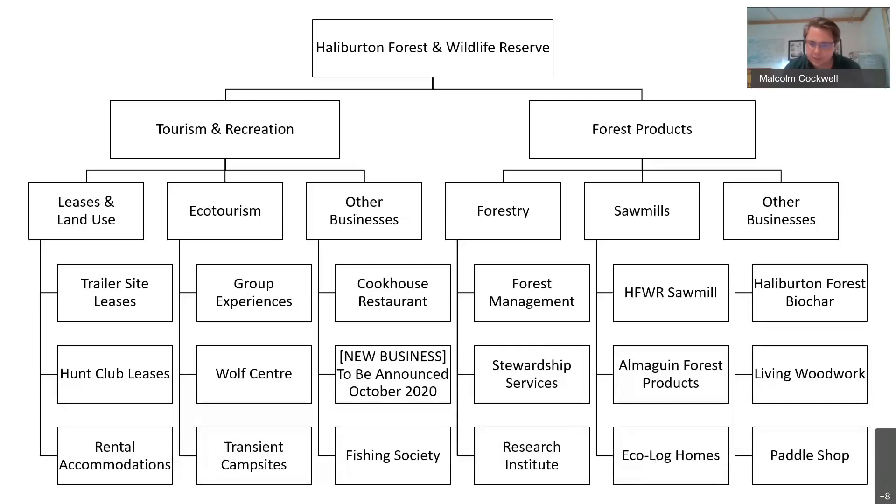Having given you an overview of the land base, I'll give the high-level overview of the business itself. We increasingly operate as two different divisions on the same land base that complement each other. On one side is the Tourism and Recreation Division, on the other is the Forest Products Division. Beneath each division there's a variety of businesses and operations. Each division has its own general manager, management team, and business planning. In total between the two divisions, we employ about 100 people full-time year-round, as well as another 30 full-time contractors and a handful of seasonal staff.